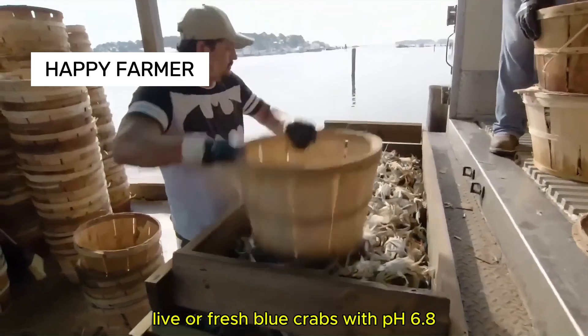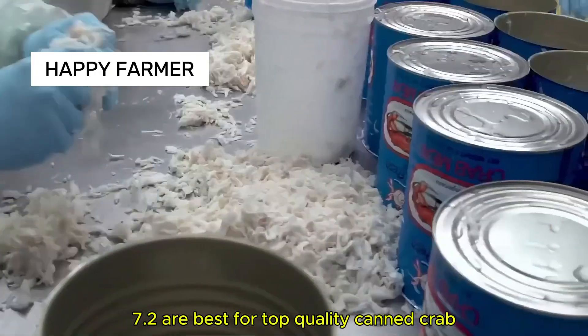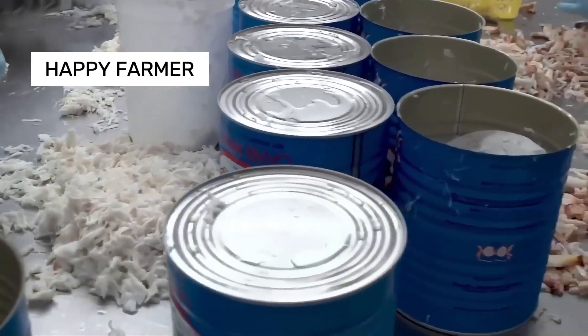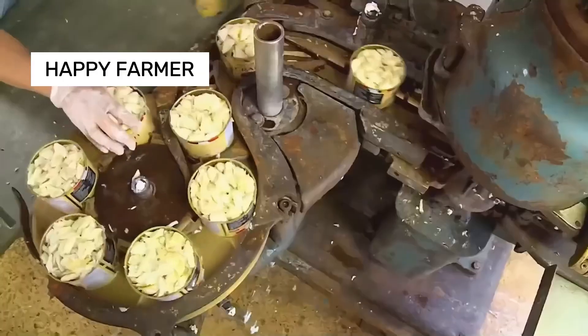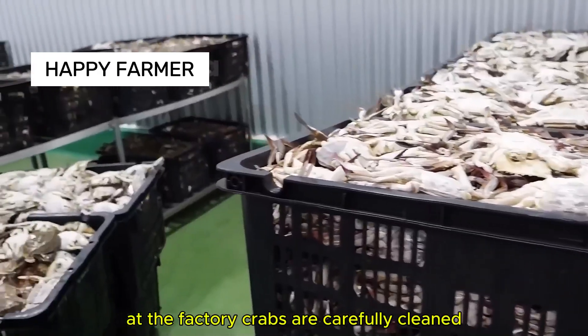Live or fresh blue crabs with pH 6.8 to 7.2 are best for top quality canned crab. At the factory, crabs are carefully cleaned to remove dirt and bacteria from shells.